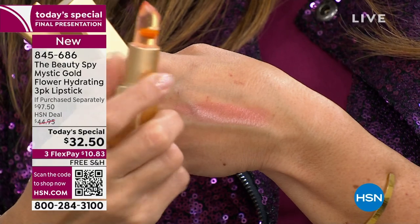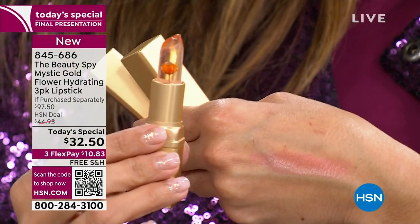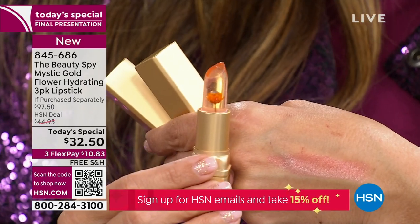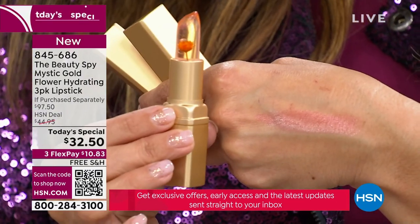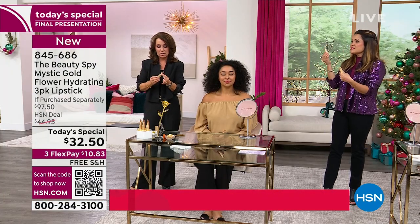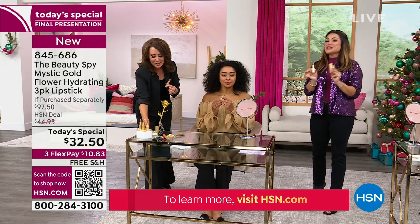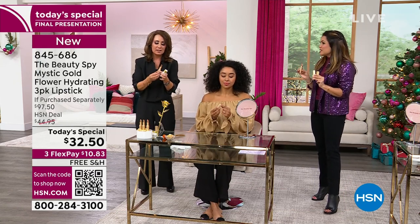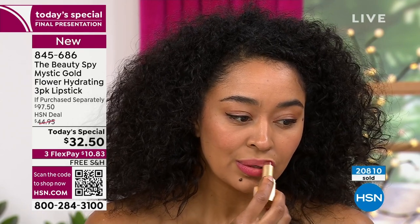The beauty of this is it's one of those gifts you don't have to think about. You don't need to know their size, their favorite music, what kind of wine they like, or what type of jewelry they prefer. Everybody wears something on their lips. Everybody wants hydration. I gave one to my niece last year — she loved it. I could give one to my mother. Grandmothers, everybody uses a lipstick.